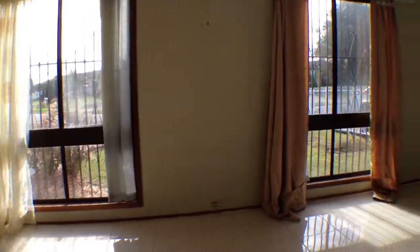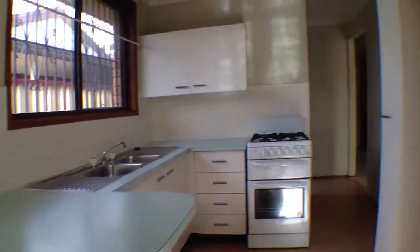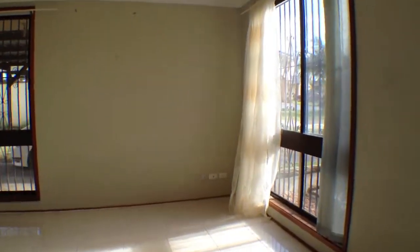If you would like to inquire about this property or make a time to inspect, you can call our office on 9832 3800 and help us make this house your home.